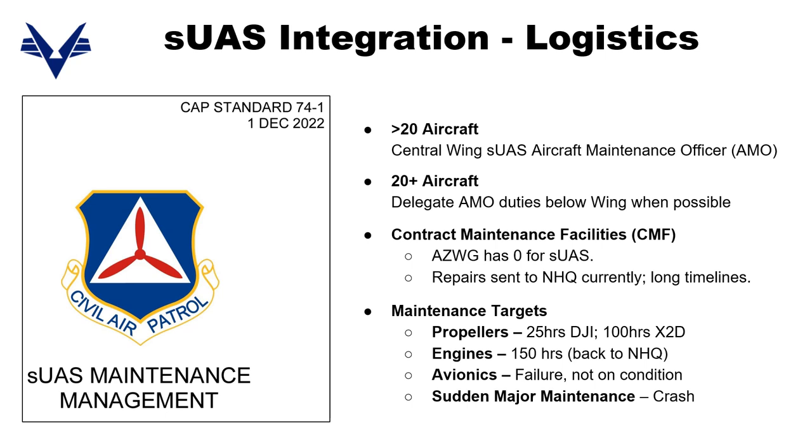CAP 74-1 is our new maintenance standard for drones. AZ Wing has 24 drones in ORMS, and at those numbers the regulation recommends we delegate aircraft maintenance officer duties below wing when possible. This program needs an influx of drone AMOs, and we also need drone contract maintenance facilities, or CMFs — we have zero currently. Without CMFs, you're sending to national, and you're looking at long timelines to get your drone back. Maintenance targets do exist for propellers, engines, avionics, and potentially sudden major maintenance events as well.